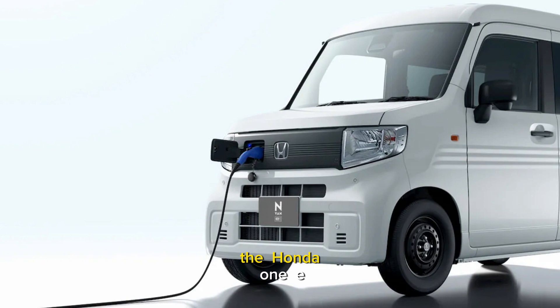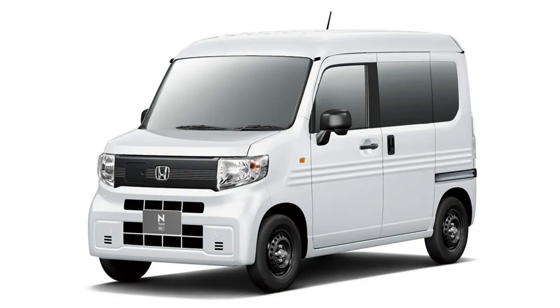The Honda N-Van-E is the electric version of the gas-powered N-Van. Honda announced last December its plans to build the N-Van-E as a light electric vehicle. The goal was to expand the usability of the ICE N-Van and integrate sustainability into the model.